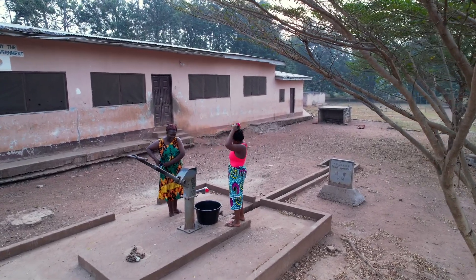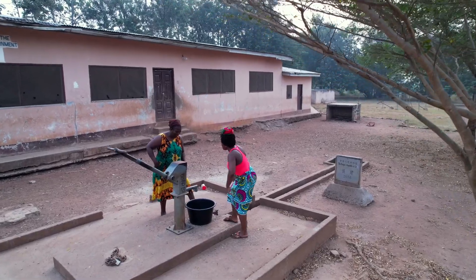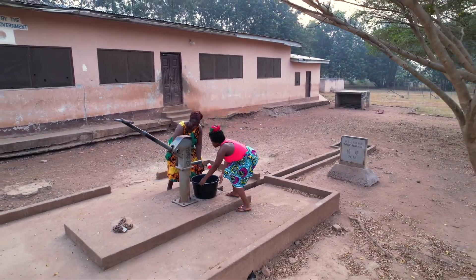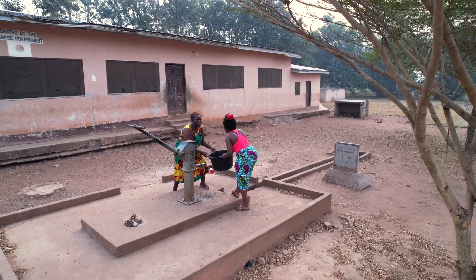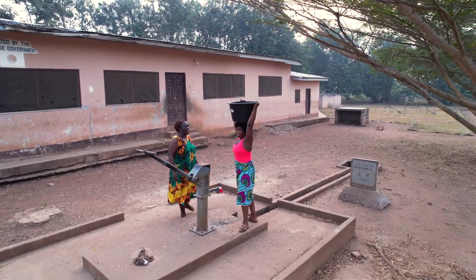If I'm being honest, I haven't done this in a very long while, but I just thought it was worth showing you what it's like getting water in some parts of the world — in this case, Ghana.